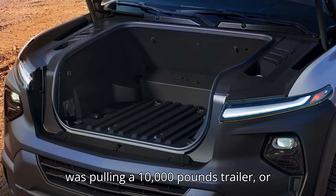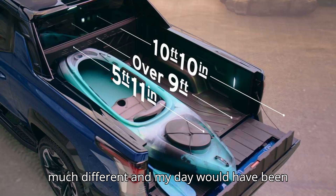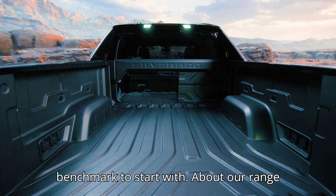Of course, if I was pulling a 10,000-pound trailer, or if this range test was done in the dead of winter, the results would have been much different, and my day would have been much shorter. But now we have a best-case benchmark to start with.